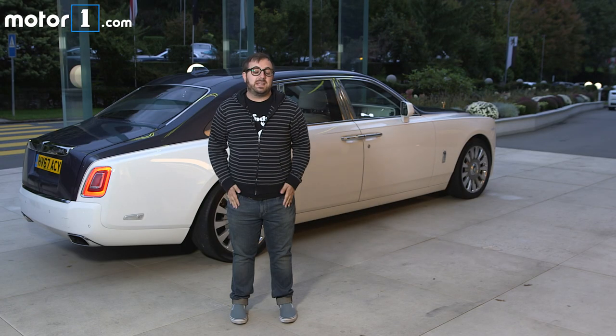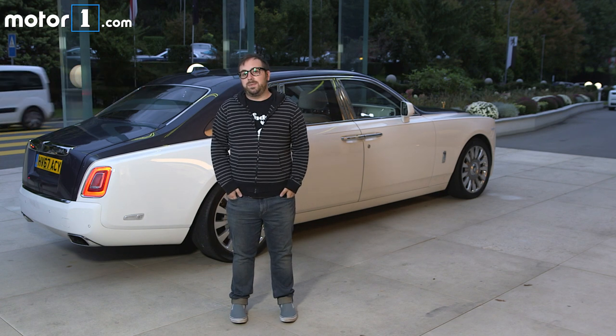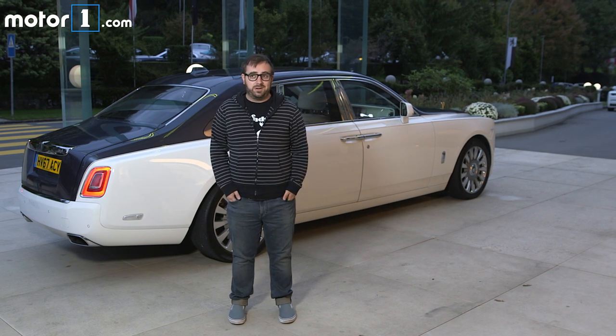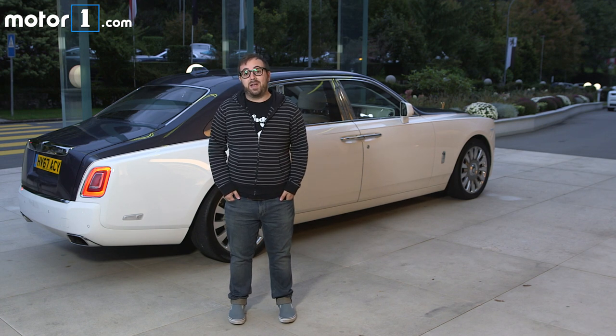As you can see, the new Rolls-Royce Phantom is an absolutely stunning machine, easily one of the finest automobiles ever built. With prices starting just below $500,000, it's obviously not for everyone — but it's not supposed to be. If you have the means, then please, by all means. For MotorOne, I'm Steven Ewing.